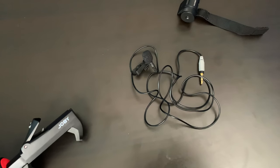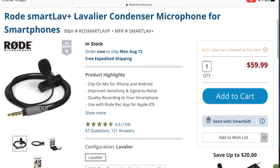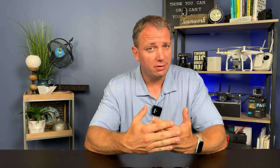I have a couple options for you, actually three. The first option is the Rode SmartLav Plus. The Rode SmartLav Plus is made for smartphones. You can just plug it into the phone, clip it onto your shirt, and you'll get great audio. The problem is you're tethered to the phone. If you want to move away from the phone or demonstrate something further away, you can't.